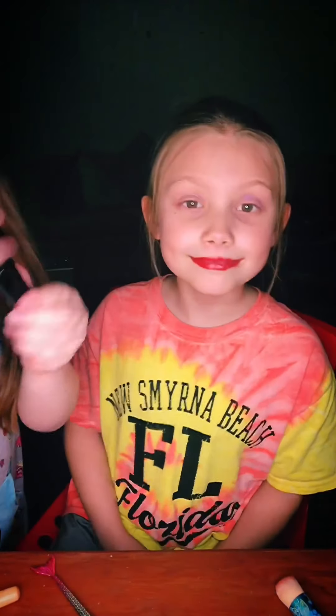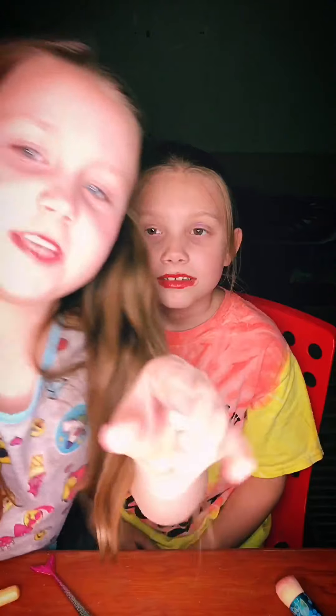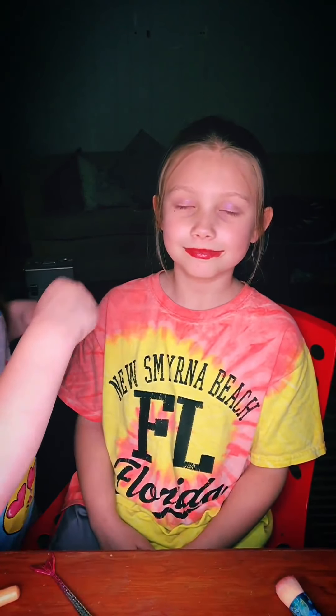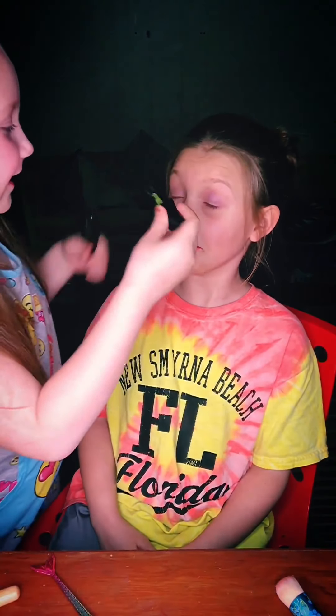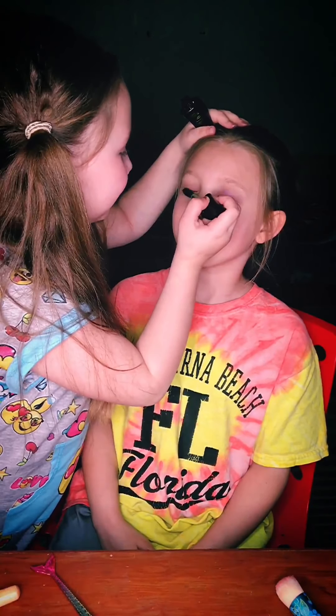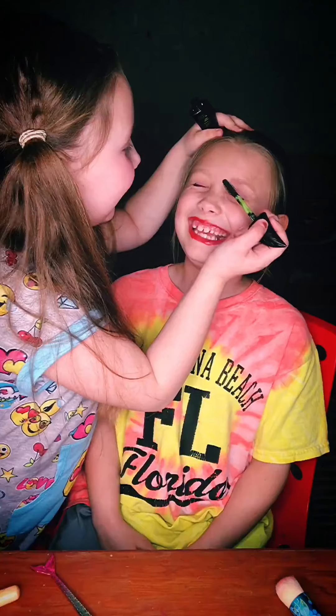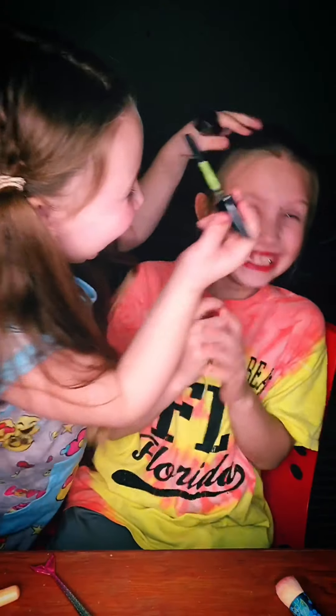So I'm going to use some of the mascara we showed you — and it's like a leaf shape. Close. Blink, like that. So I blink — start blinking. It's like — it's like — it's like you can't move me.